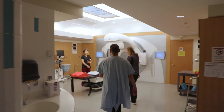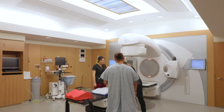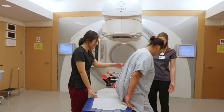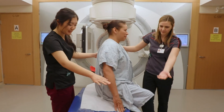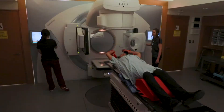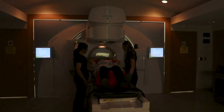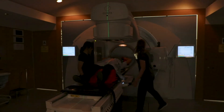Today, Andrea arrives for her first radiation treatment. Her radiation therapists use state-of-the-art technology to precisely target radiation on her tumor while reaching less of the organs surrounding it. For patients like Andrea, this means faster treatments with fewer side effects.